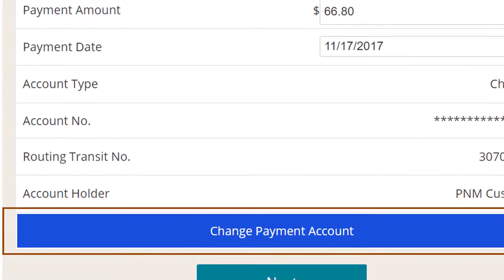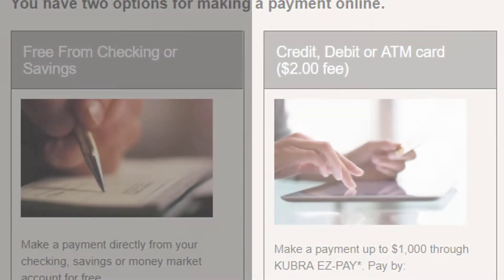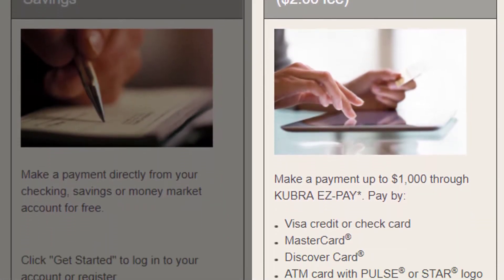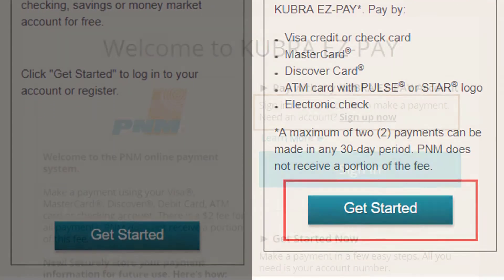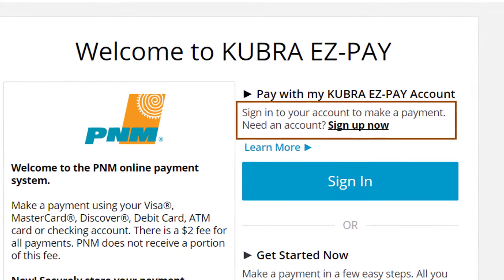And if you want to change the saved information, just click here. If you pay with a card or aren't registered for pnm.com, you can save your payment information by registering for Kubra Wallet.